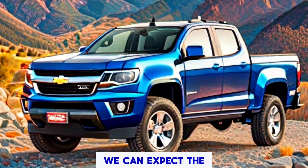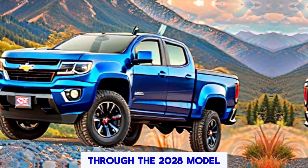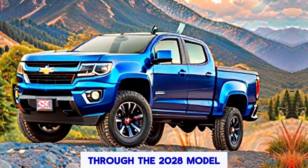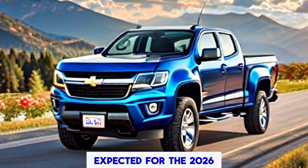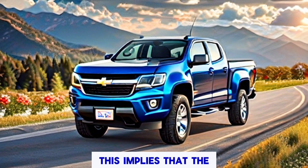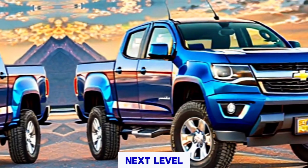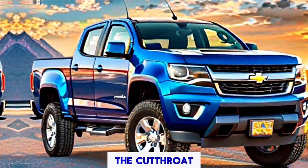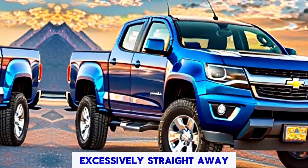Looking past 2025, we can expect the current third-generation Colorado to remain in production through the 2028 model year, with a mid-cycle refresh expected for the 2026 model year. This means the Colorado will continue to evolve, hardening its position in the competitive mid-size pickup truck market.